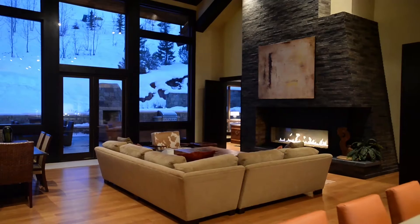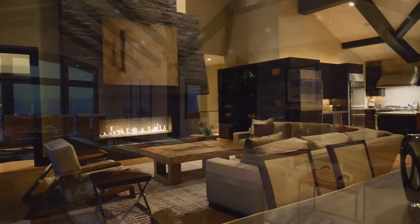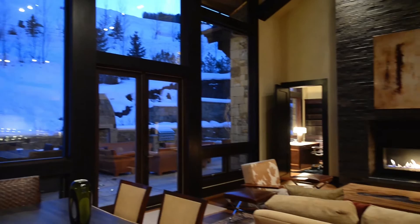This five bedroom, five bath home features a magnificent great room that forms the heart of the home and includes a secondary living area that is perfect for additional entertaining. Both feature gas burning fireplaces and offer floor to ceiling views of Thunder Bowl Ski Run.